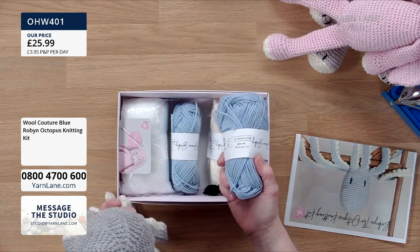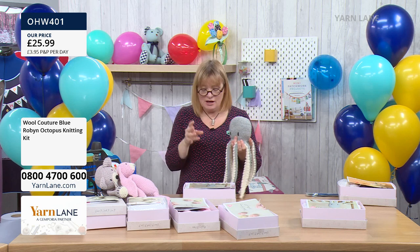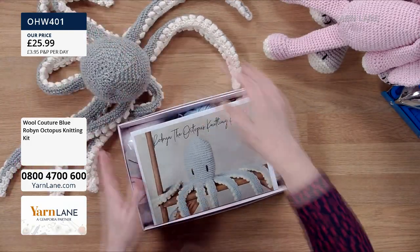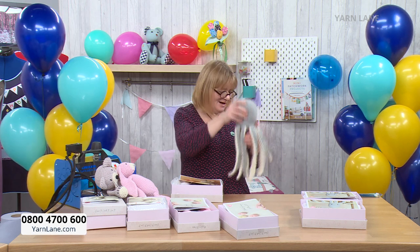You can imagine children just carrying him around by one tentacle. He'd look great in a bathroom too. Wool Couture really specialise in what people want - Claire who owns it understands exactly what her customers want. She's spent a long time developing the yarn and the patterns. They are beautiful - made by knitters for knitters. A quarter of the stock of blue Robin went before we even got to him, so if you want one I would suggest putting it in your basket and checking out.